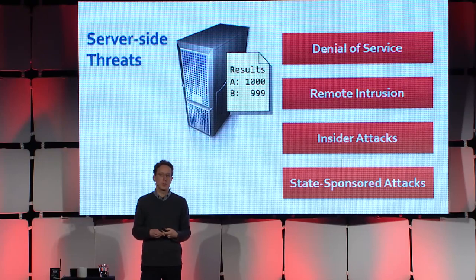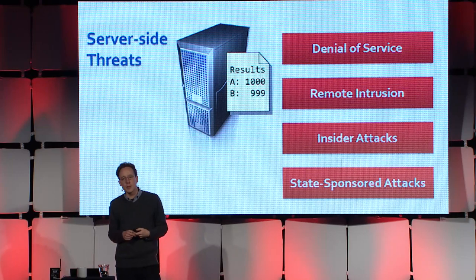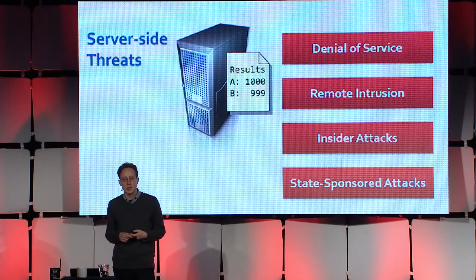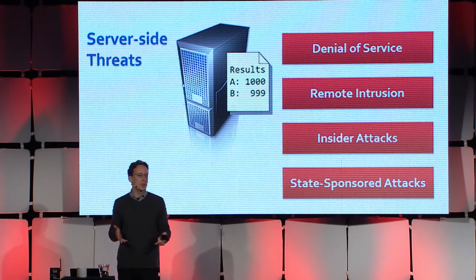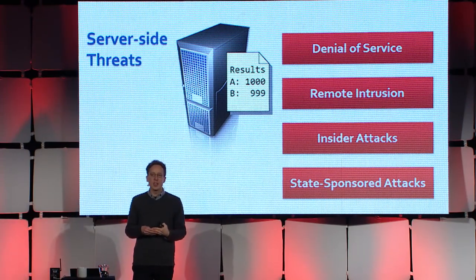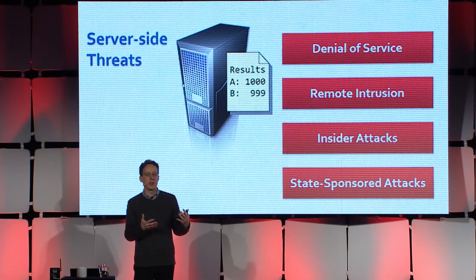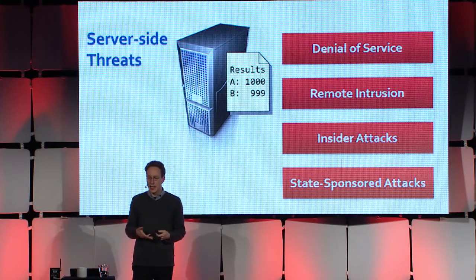You have to think about server-side threats to internet voting, because your server must be online in order to let people vote. So if it's subject to denial of service during the limited election period, to people hacking in, insiders manipulating it, or even thinking about the stakes of a major election — the incentive for state-sponsored attackers to change the results of a rival country's election for national leadership are so high that we really need to think about internet voting systems as critical infrastructure that has to be protected from state-level attackers.